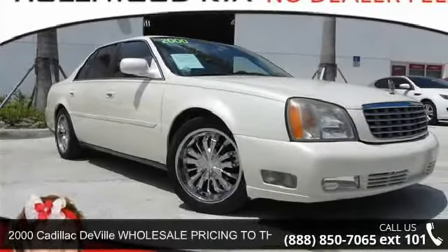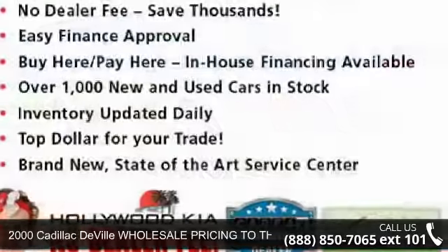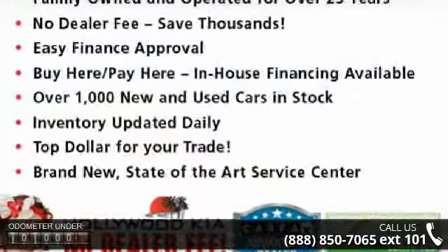Presenting the 2000 Cadillac DeVille. Don't miss this great deal on a luxury vehicle. Enjoy these notable features.